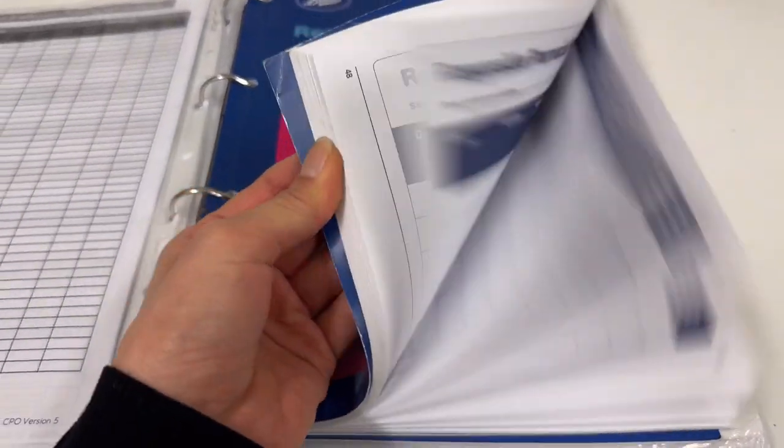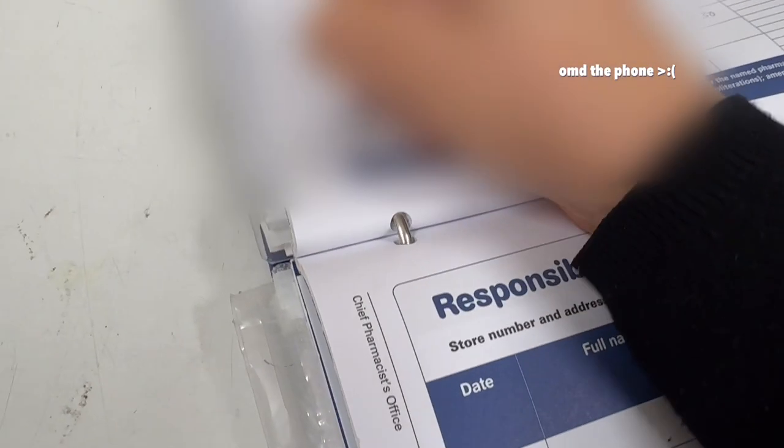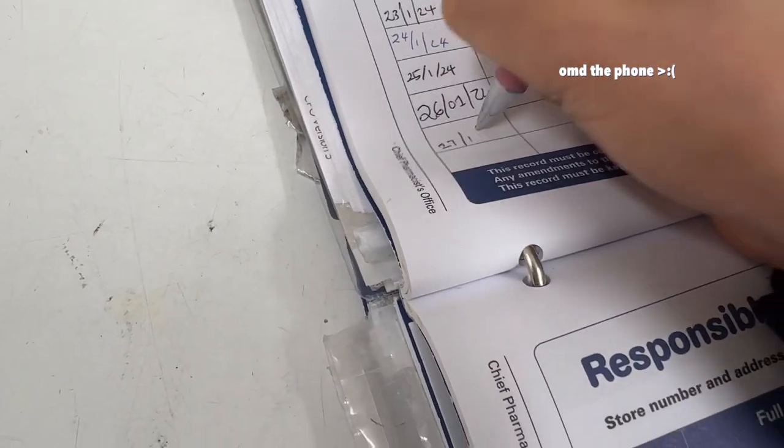Usually the first thing I do is sign in the logbook, writing down the date, my name, times I'm making, and my GPHC number, which is my pharmacist's registration number. It's a legal requirement to put my details out in public view when I'm the responsible pharmacist.